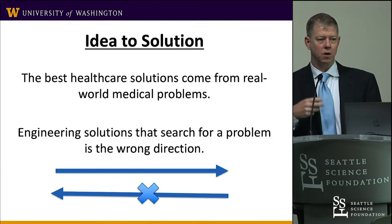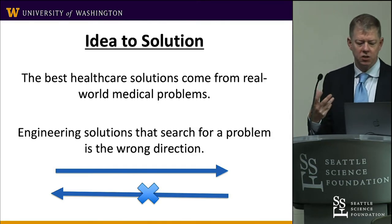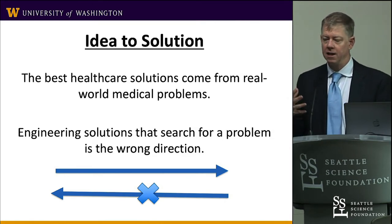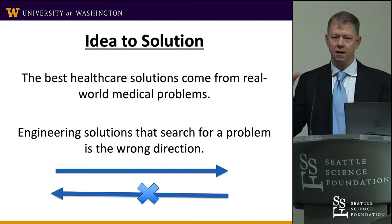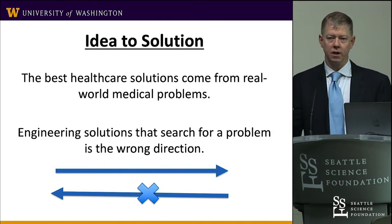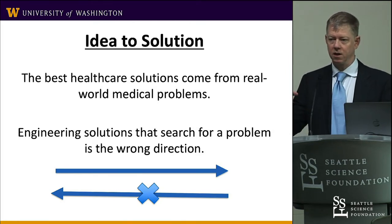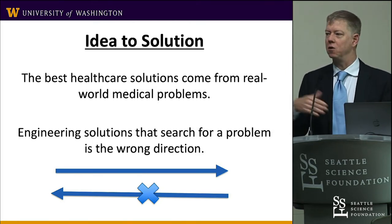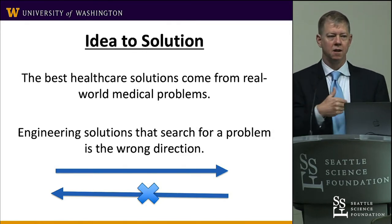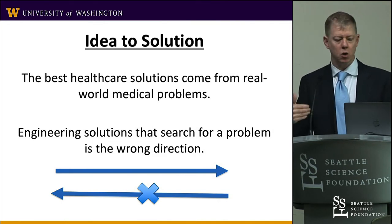We all have ideas and ways we want to improve what we're doing. The challenge is really directing the engineering. I find it very common that engineers in biomedical or EE are working on projects, come to a point, think it might have a medical application, and come to you. But it's much harder to shoehorn something in than to start from scratch with your idea and what you need and then go to those guys.